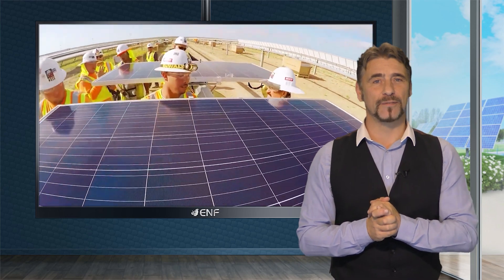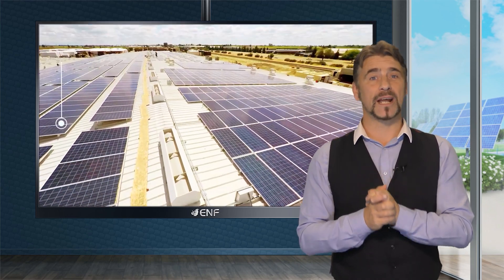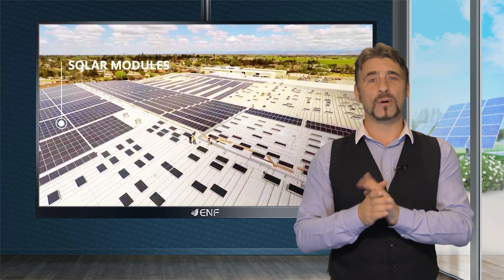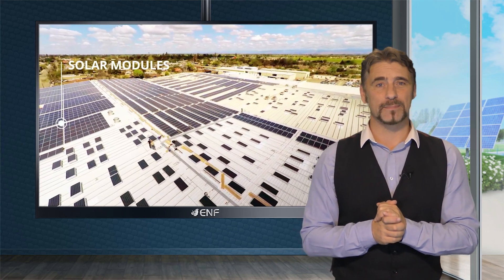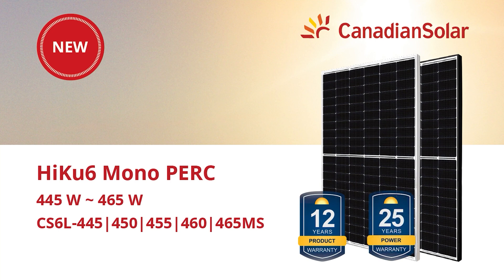Engineered for the toughest environments, the Haiku 6 series can withstand high mechanical loads and its junction box has an IP68 protection rating. Their 12-year product warranty and 25-year linear power warranty ensures the panels sustain performance over time.